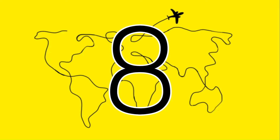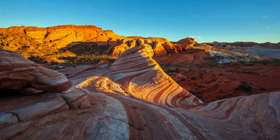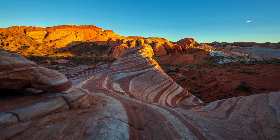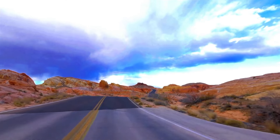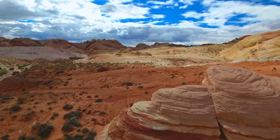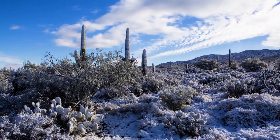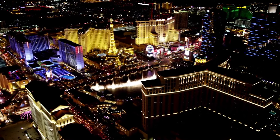At number eight we have Nevada. First on our list is Valley of Fire State Park, where sunset paints the landscape in fiery hues, earning its name. It's perfect for capturing stunning shots — experience camping, rock climbing, and exploring hidden caves. In winter, you get a sandy desert and a snowy terrain combined.